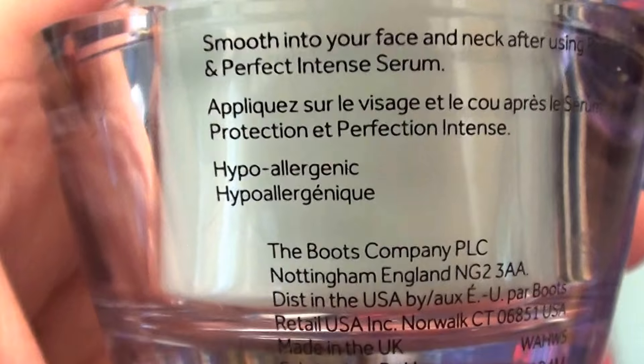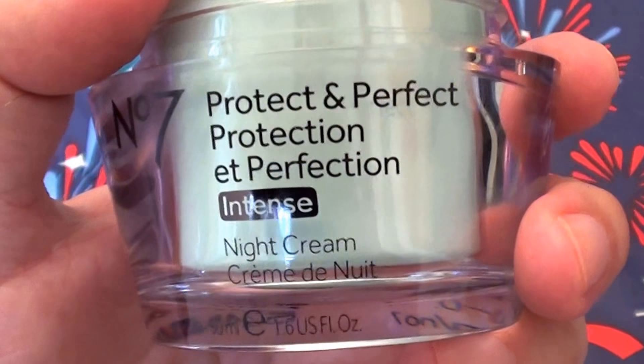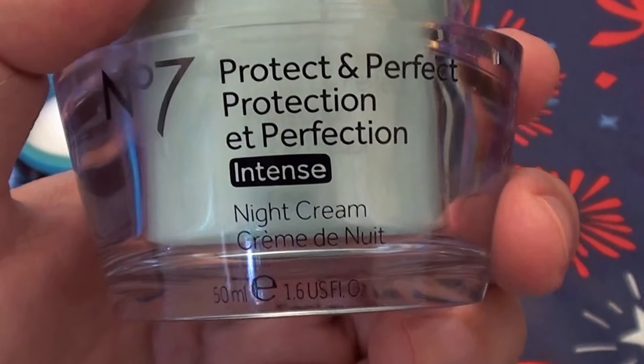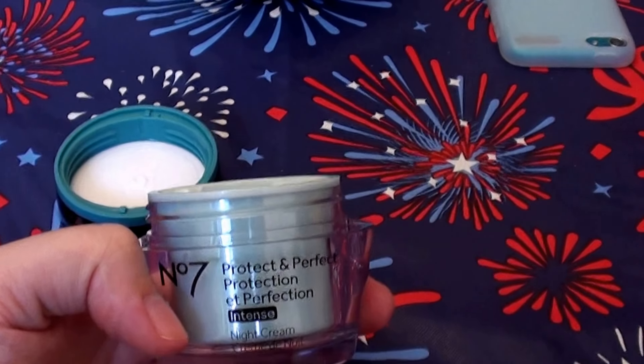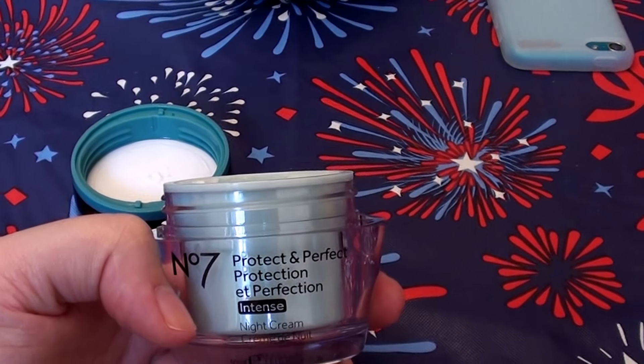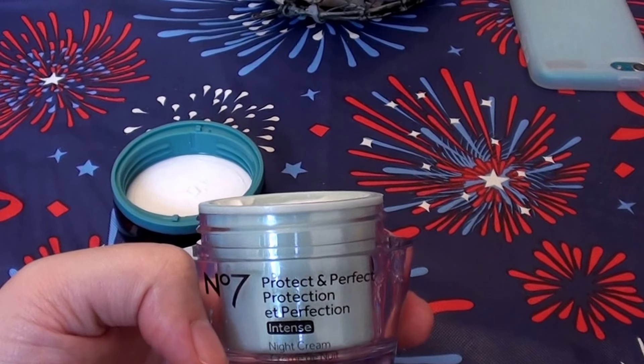That's what it looks like and what it smells like — very creamy, good consistency, not too sticky, not too oily. I do like it. I recommend the Boots No7 Protect and Perfect Intense Night Cream. Be sure to give me a thumbs up, subscribe, and check out my 300-plus product reviews — all truth, all heart, all honesty, no BS. I love you guys, take care.